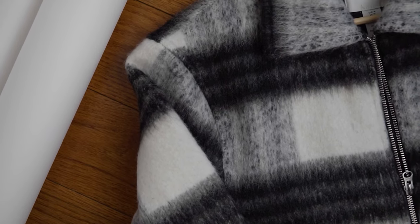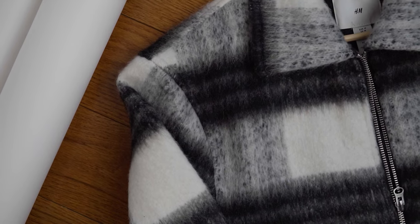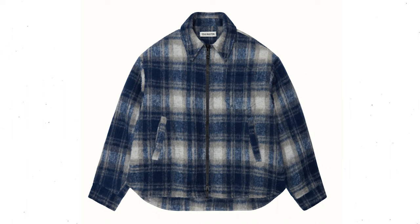Getting into arguably my favorite piece of this entire haul from H&M: a black and white pattern shirt jacket. It looks very similar to the Cole Buxton shirt jacket they recently came out with. I actually like this colorway more — just a simple black and white, very easy to pair things with.